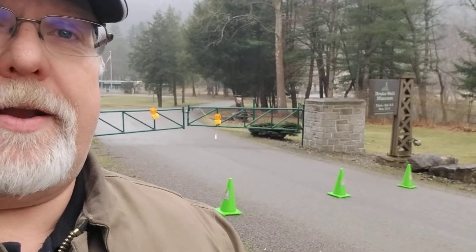Well, hello again — it's time for another lesson because we have to keep the educational process moving. I'm at Drakewell Museum right now. The gate is closed to get in and they've put cones down. That's how deadly the coronavirus is — cones will stop it, or so I've been told. Just kidding!